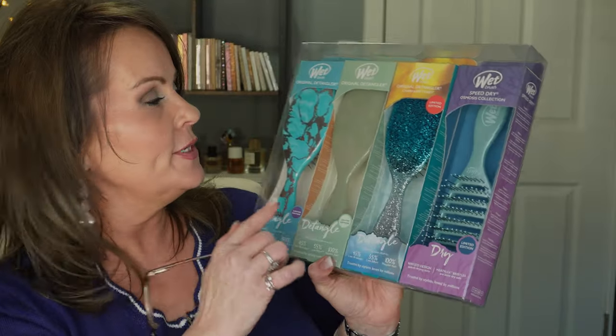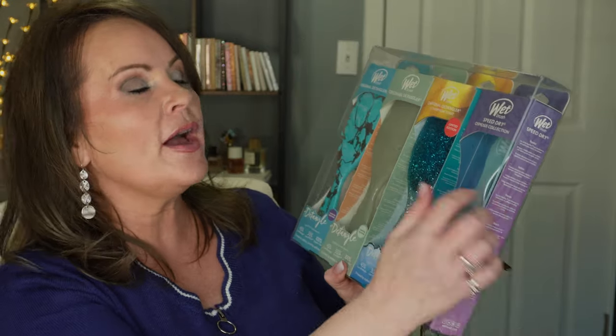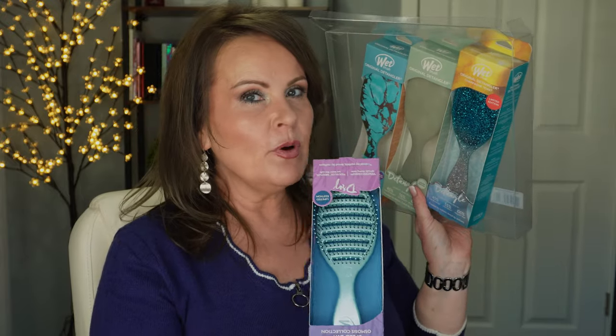The next one is from Wet Brush — my favorite brush to use. I can't tell you how many I have. I have one in my car, my bedroom, my filming room, a spare in the shower. This set has three and they're so pretty — I love the prints. One has blue glitter. One is their Speed Dry detangler brush where you use it with your blow dryer — the vents on the back help hair dry faster without tangling. You could split this apart and give to multiple people or keep one for yourself and give away the others.